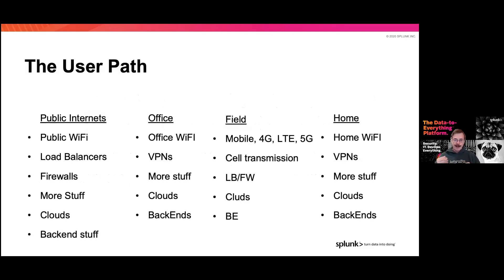The user path is really what drives all these things. The pathway a user takes can be drastically different. If you're sitting at your local Starbucks on a public Wi-Fi, you've probably set up a VPN, and you're going to hit a load balancer, firewalls, and more. Sooner or later you may cross cloud boundaries, and the back-end stuff might be inside the cloud itself.